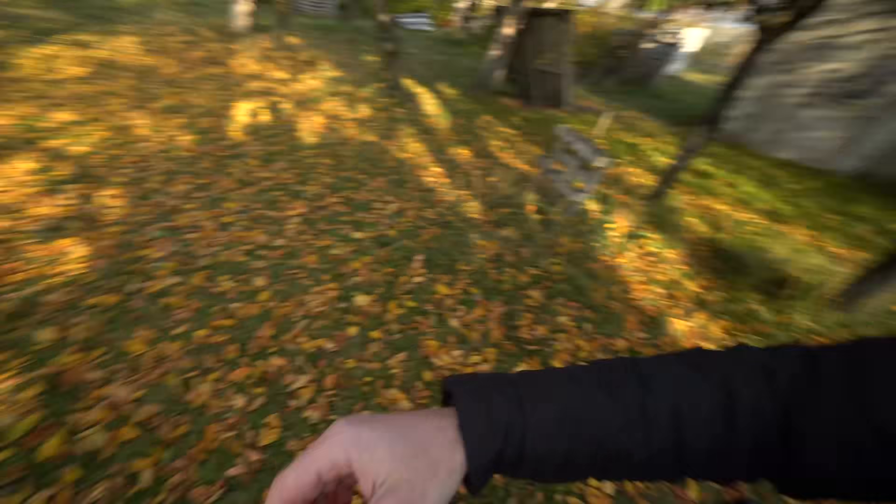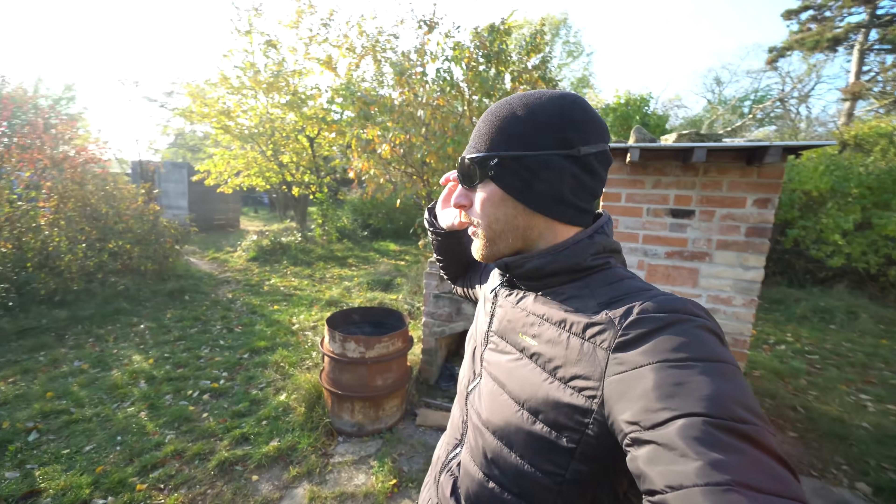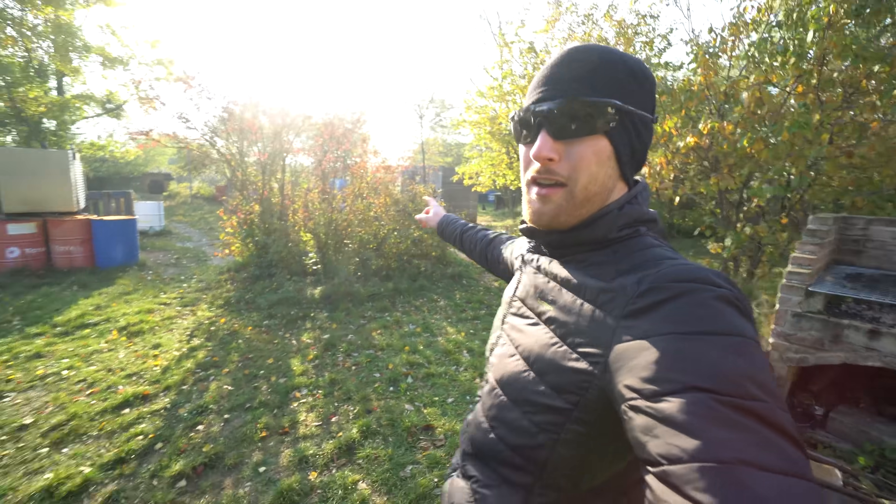Welcome everyone to today's vlog. We have a nice little autumn game. The leaves are already starting to fall off the trees, which is something I don't like too much because when you can see from one respawn to the other, it's not exactly tactical. Christoph is also here with me but we are making separate vlogs.